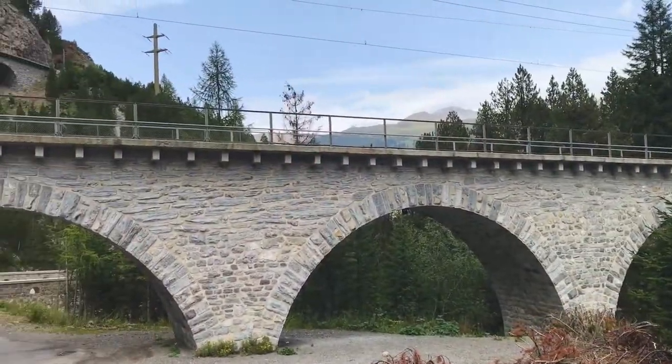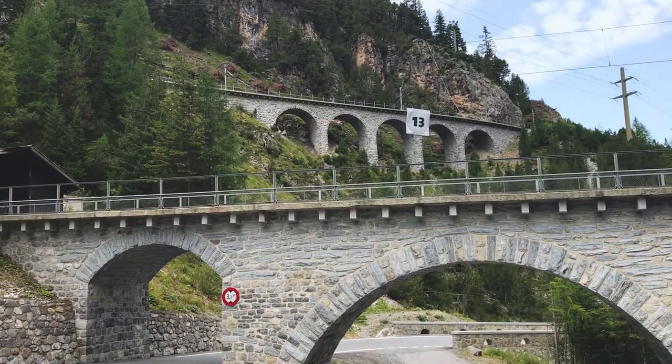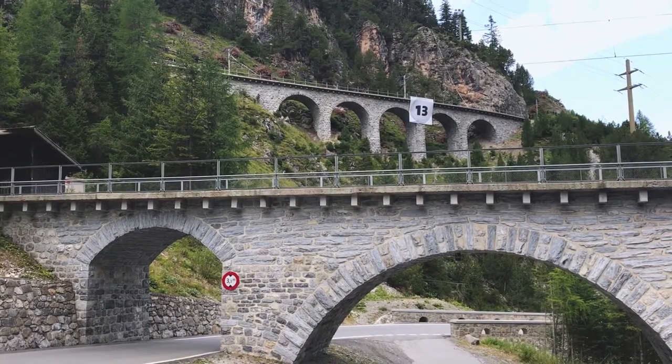The two main lines here, about 120km worth, have between them over 50 tunnels and covered galleries, and over 200 bridges and viaducts. It is just a monumental achievement of engineering, and it's really, really beautiful to look at.